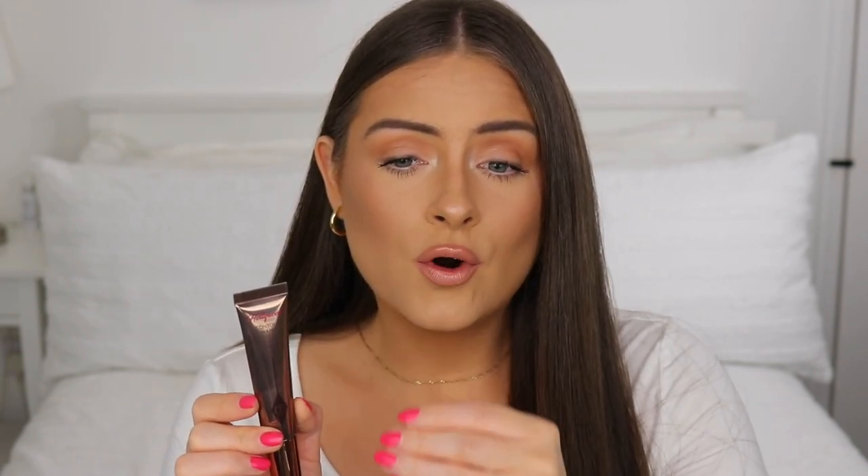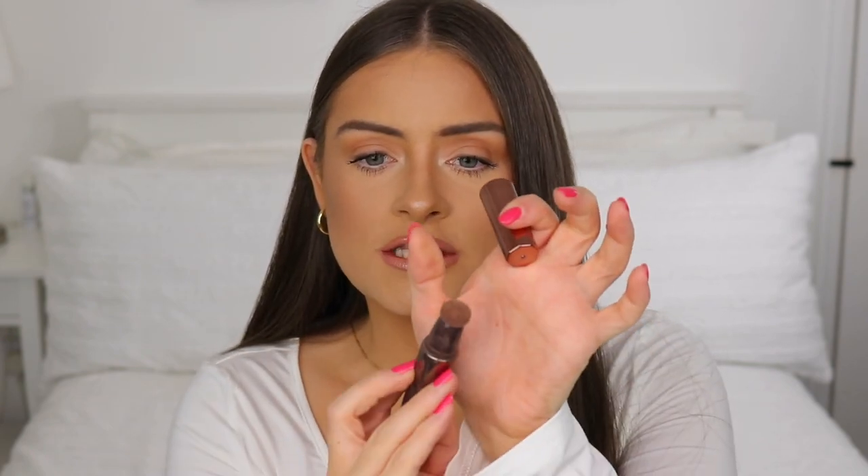I also have the Charlotte Tilbury Hollywood Contour Wand in my bag. It's amazing — yes, very expensive for daily use — but it's the best contour product and the best contour shade I have for my cheeks. It's so easy to use with its sponge applicator: you just rub it on and blend with a sponge or brush. Today I used a sponge and it blended gorgeously.